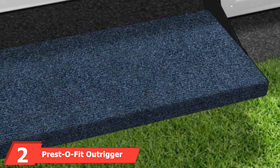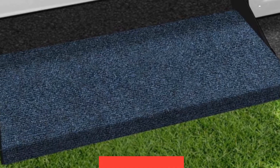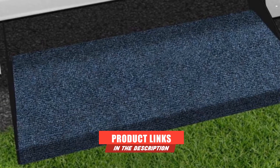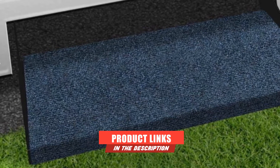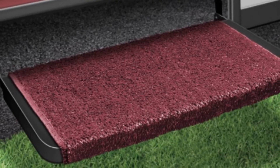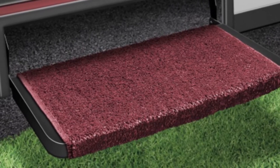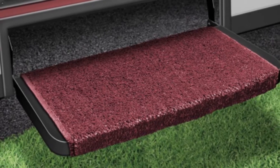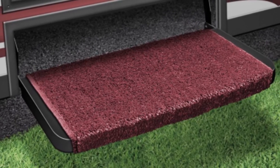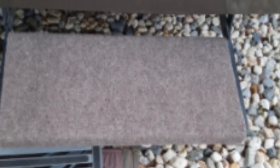Next at number 2, we have the Presto Fit Outrigger RV Step Cover. Meet the Presto RV Step Rug, one of many models in this article from the Presto company. We admire this company for its consistency in production. They have a wide range of step covers meant for specific RV types and sizes, with the sole aim to keep all customers happy and satisfied. The Presto brand ensures that durability and functionality are exhibited in every item they manufacture, which is why their latest models are among the best-selling units.